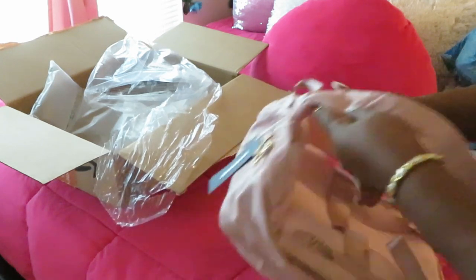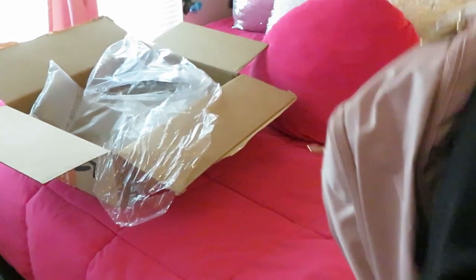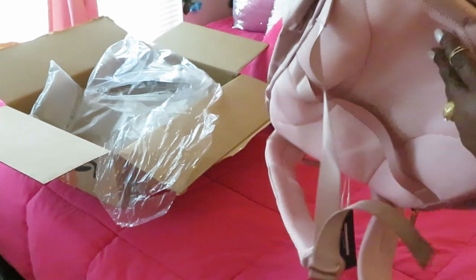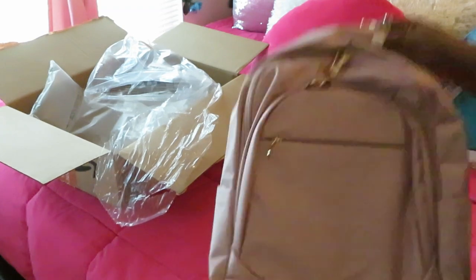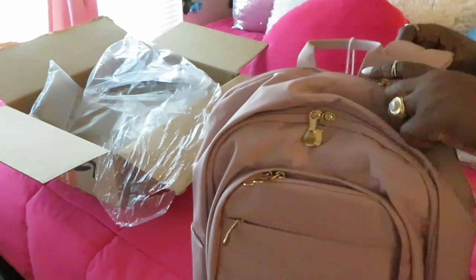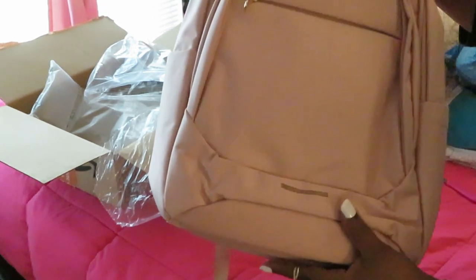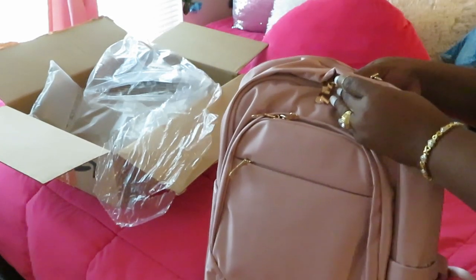If y'all have seen my purse haul you know I got a couple of backpack-style purses. I like this because I just take one side and throw it over my shoulder and be gone — especially in the grocery store, just grab and go. I don't want to make this video long. I just wanted to show y'all something I got myself for Christmas — a cute little grab-and-go bag from Amazon for 30 dollars. I'll leave the link in the description box below. She is really, really cute.